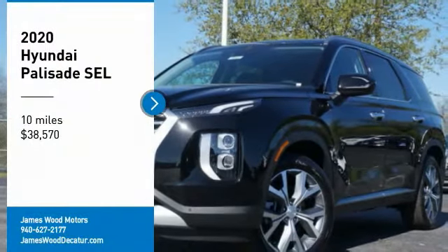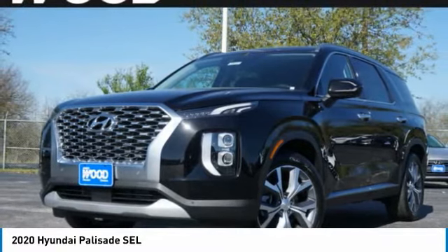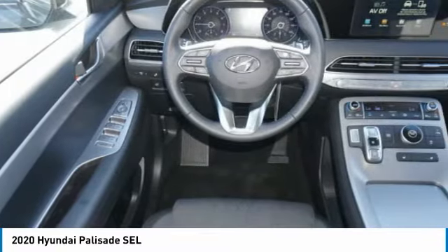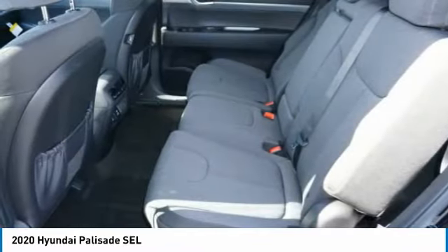We are pleased to show you the 2020 Palisade. The Hyundai Palisade includes loads of interior room, third-row seating, and a stylish exterior. Throw in all the additional technology features and your family will be thrilled to ride around in style.